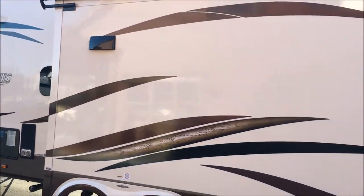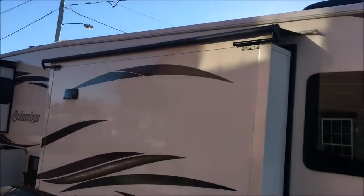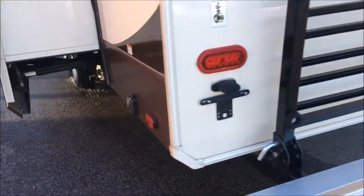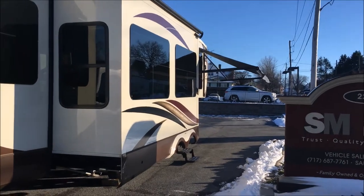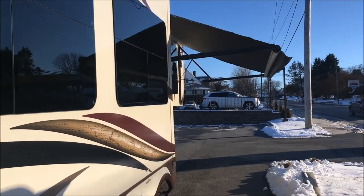This is your kitchen and your entertainment slide right here. As you can see, we do have covers on the slides in this trailer — a nice feature. There's your electrical hookup. And this is the back view.